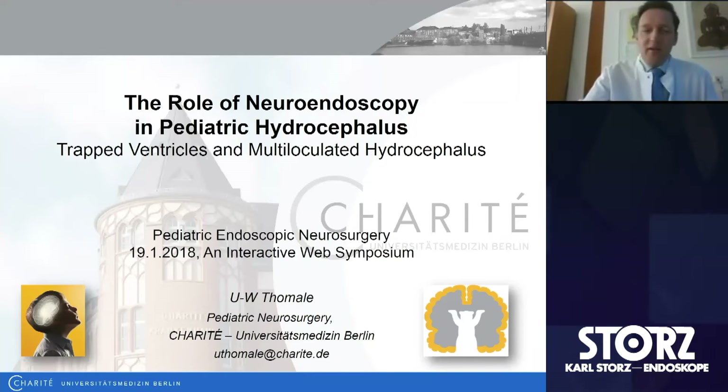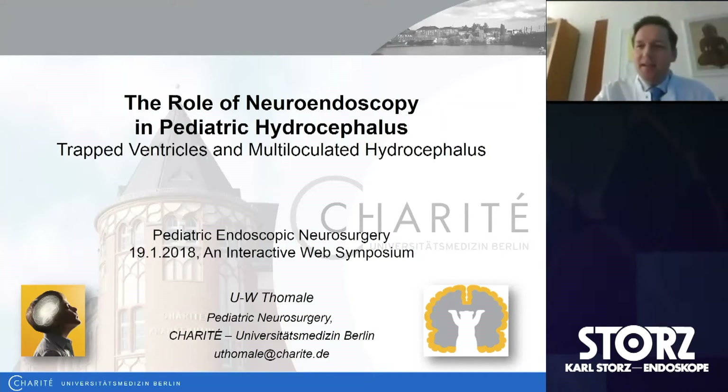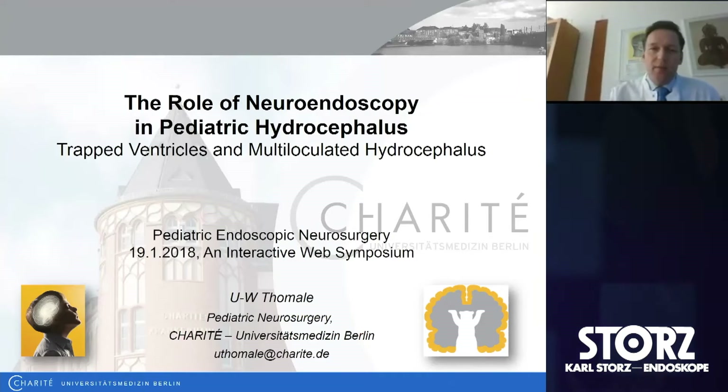Thank you very much for having me. Thank you, Mark and Ramin, for inviting me to this conference. You've given me the opportunity to talk about our experience with the role of neuroendoscopy in pediatric hydrocephalus, and especially in trapped ventricles and multiloculated hydrocephalus.